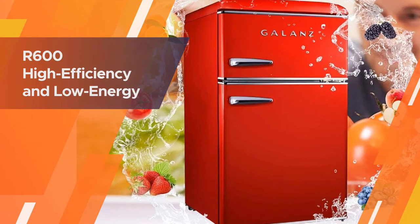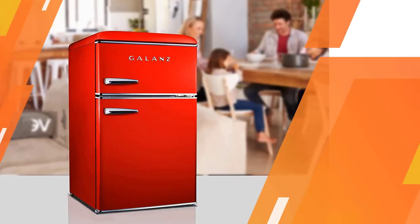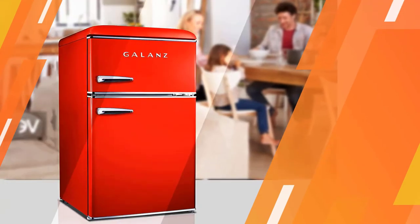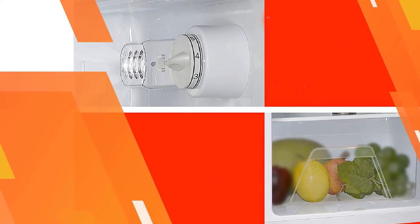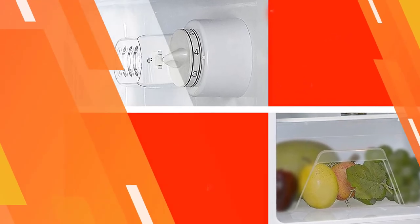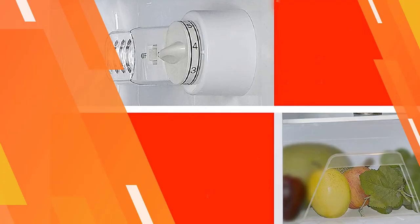Energy-efficient with LED light that illuminates the interior. The Galance refrigerator with retro design and approximately 3.1 cubic foot capacity keeps your favorite beverages cool. It's a perfect size suitable for university dormitory, RV, apartment, or office.